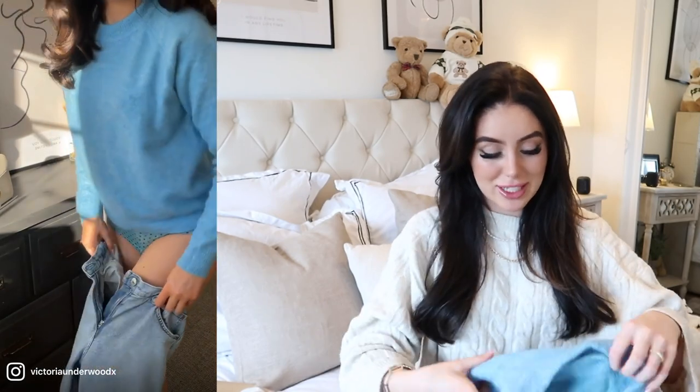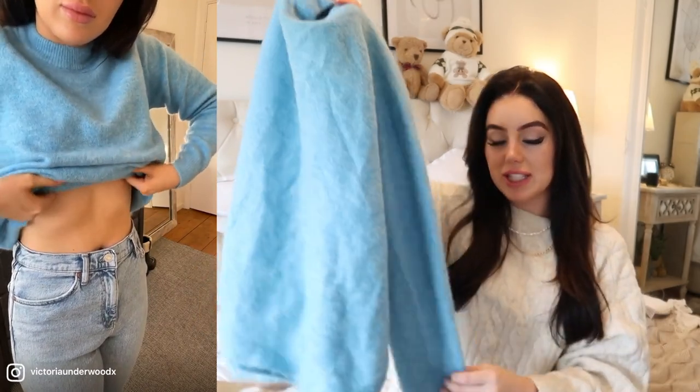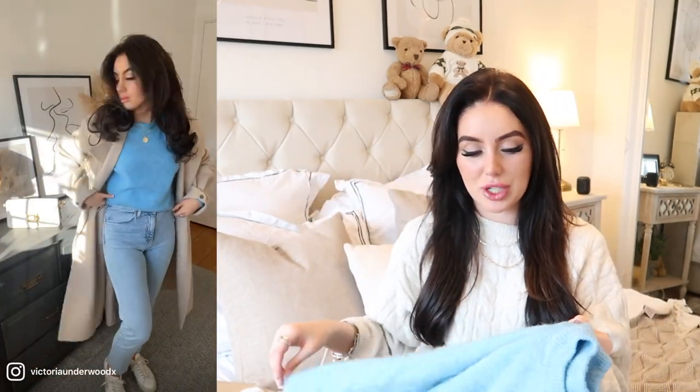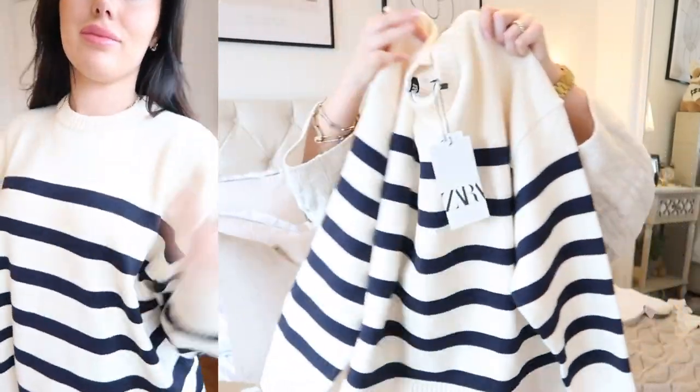The next item from Zara is this beautiful jumper — it feels so nice and soft. I love the colour. This particular shade of dusty blue is going to be a big colour this year; I'm seeing it everywhere. It's very spring vibes with the pastel blue, but it's just so easy to wear with jeans or shorts. Such a staple. They do have it in different colours as well, and it was only £29.99.